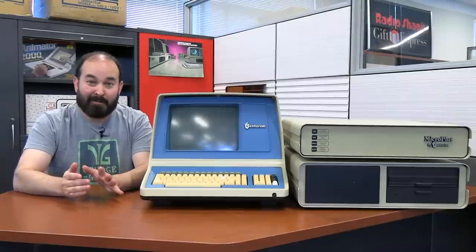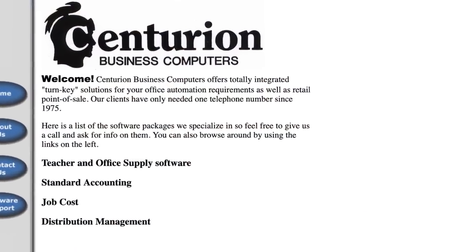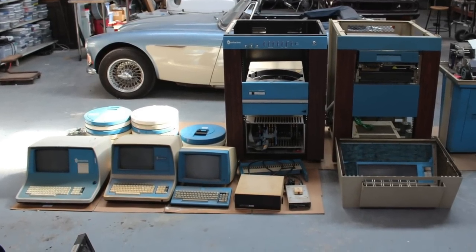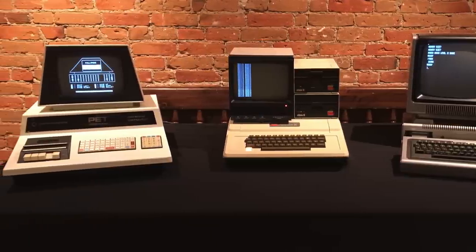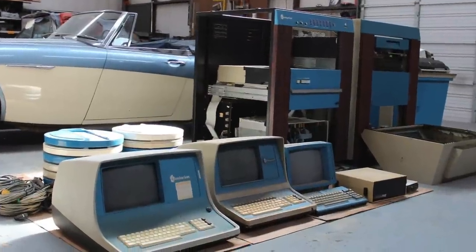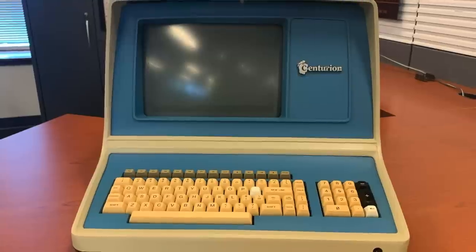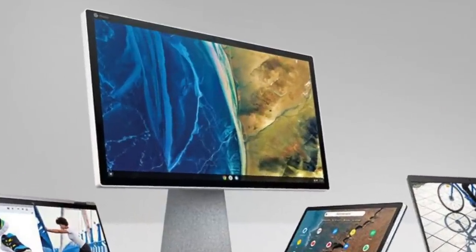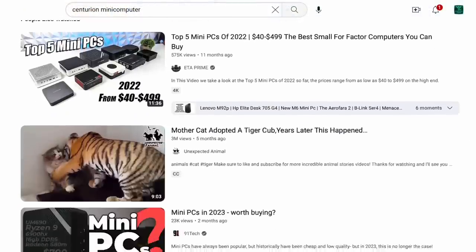I want to mention that I am by no means an expert on Centurion — there's probably going to be some things I get wrong here, but I'm going to do the best that I can. Centurion was a company that made business computers based in Texas, and their 70s models were full mini-computer setups. Mini-computers are not normally what we cover here on the channel — we're typically into micro-computers. Mini-computers came after the giant tube-based computers of the 50s, 60s, and into the 70s, and were made smaller through the use of discrete components, transistors, and ICs. Whereas their tube counterparts took up entire rooms, mini-computers could fit into smaller cabinets.